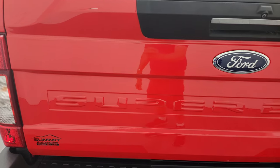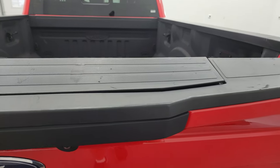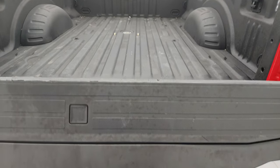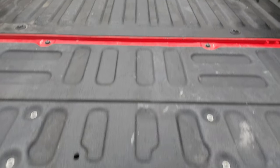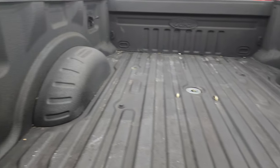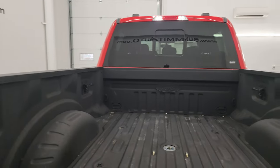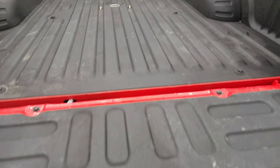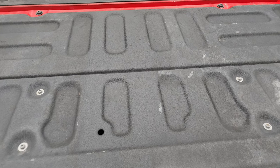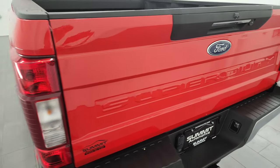The tailgate is in fantastic condition — no major dents or dings. It does have the power drop-down tailgate with shock-down assist, tailgate step assist, gooseneck hitch, side box tie-downs, LED bed lights — they all work nicely. The bed is in fantastic condition, the bed liner goes onto the tailgate which is really nice, and it's easy to lift as well.